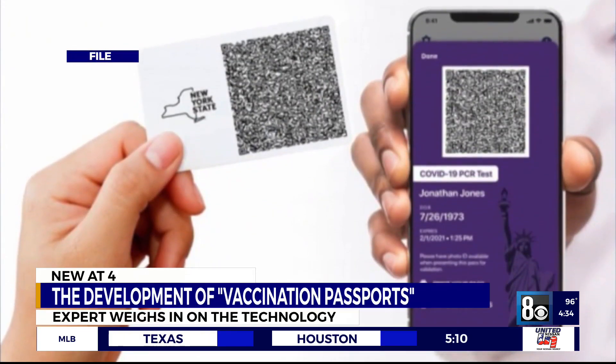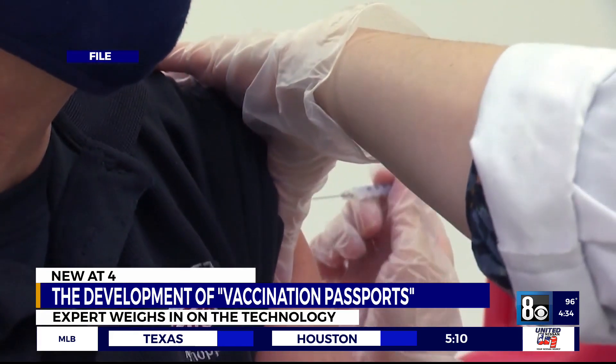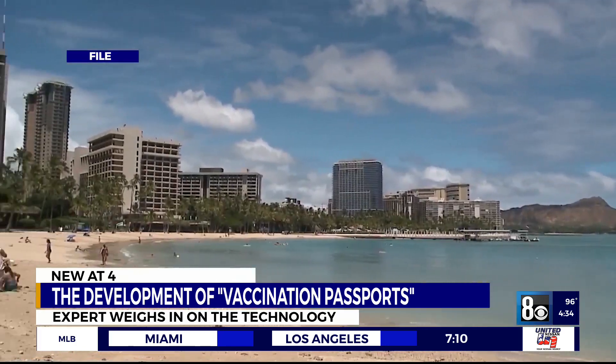Now, the concept of vaccination documentation is nothing new, says business and tech expert Shabani Joshi. Some countries like Iceland already require proof of certain vaccinations for entry.